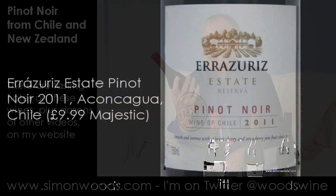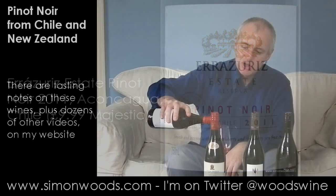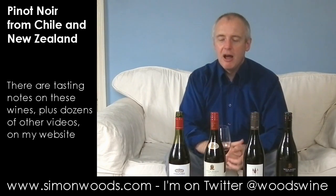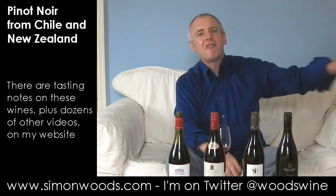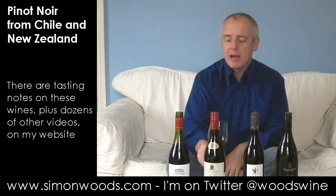First one: El Raceris Estate Reserva Pinot Noir 2011 from the Aconcagua. Now Aconcagua — there's hot Aconcagua where they've traditionally grown grapes for wines like Don Max Cabernet. But these guys have been planting far closer to the sea, so this is cool Aconcagua. Let's see whether it's a cool wine.